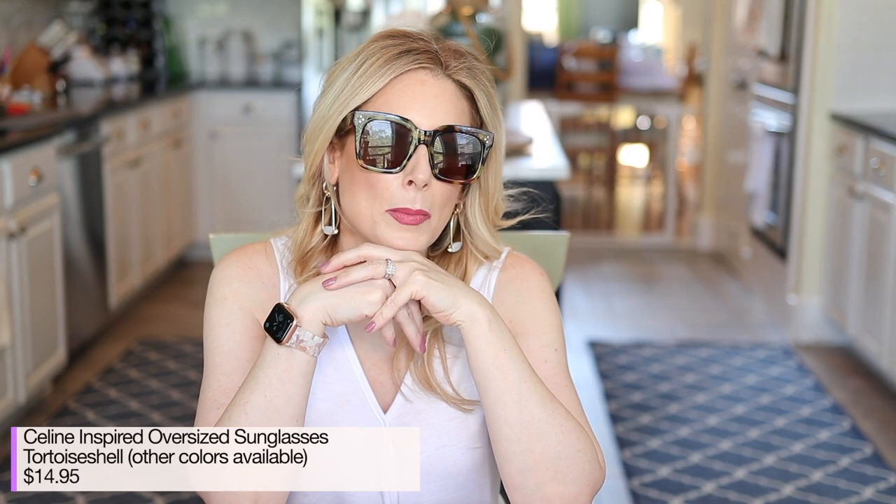And then there are these — the Celine-inspired sunglasses. They come in a variety of shades. This is a classic tortoise shell. They're $14.99. I love an oversized pair of sunglasses — I know a lot of you do not — but I like them, especially because they cover and hide all my wrinkles, but they also block the sun from hitting all the sensitive skin around my eye, which is ideal.